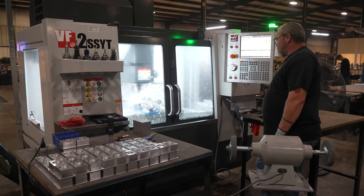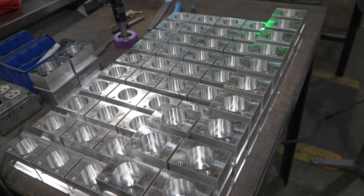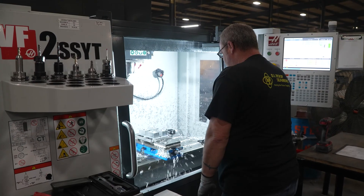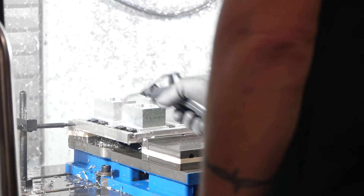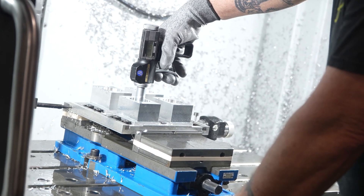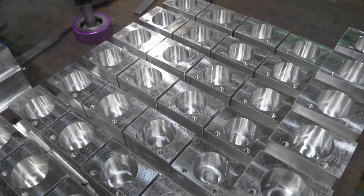Today on this BF2 we're running a bearing block. It's very critical that this hole is cylindrical and correct for size and diameter. In the past we've had to use a boring process to do a finish pass on it to hold the cylindricity and the diameter. With Haas we can do it all with just circle interpolation.